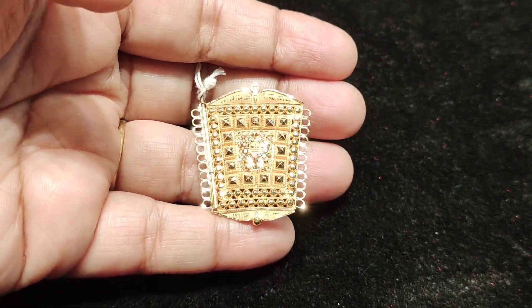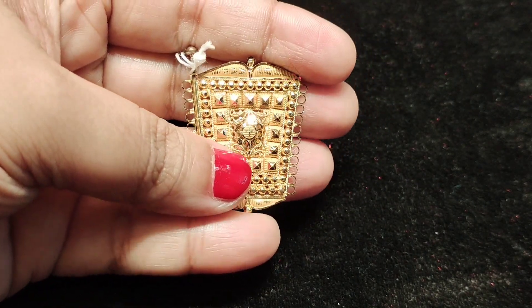Assalamualaikum viewers, we have a new collection of gold.